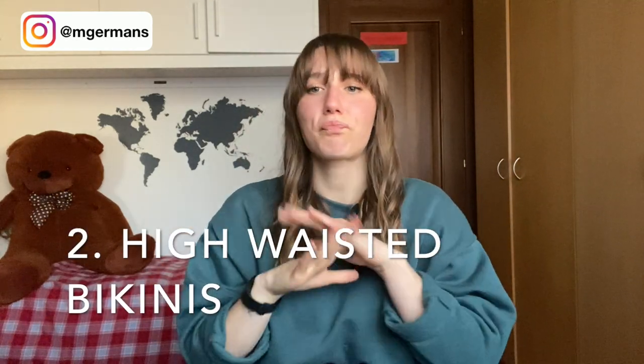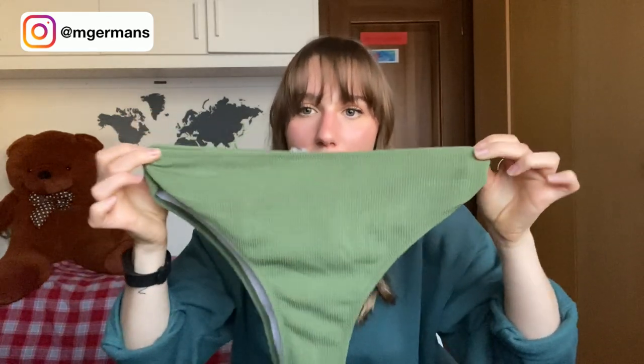The second thing to be careful about is high-waisted bikinis. They can be risky depending on your body type. For example, I have to buy a large but I have a smaller waist, so the waist area on this slightly high-waisted bikini runs a bit big on me. If you have a bigger hip measurement and a smaller waist measurement, just be aware this can happen.